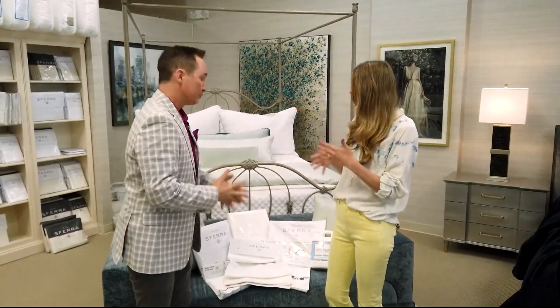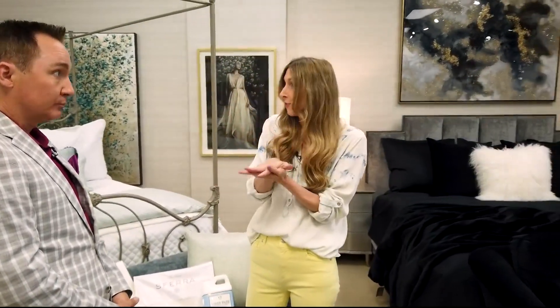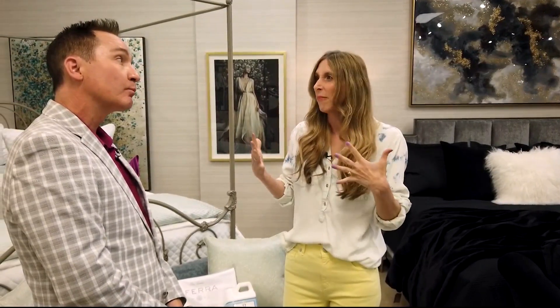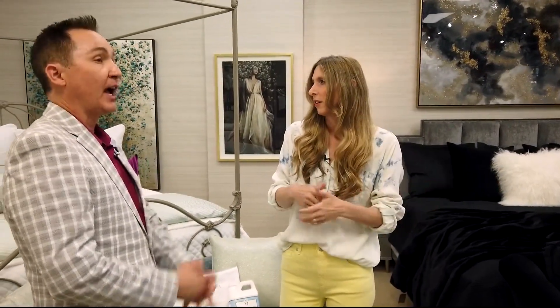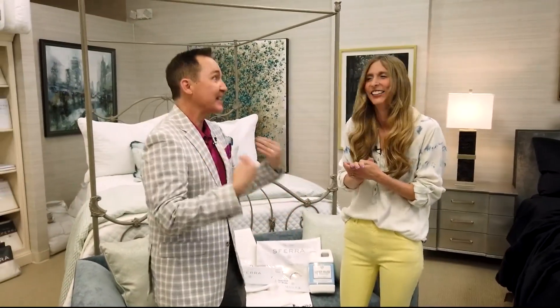Of course! So everyone sleeps differently, so we like to customize a bed just for our clients. Let me ask you: do you like to turn your thermostat down at night and cover up, get cozy? Or are you kind of hot in bed and throwing off the covers? I love a freezing cold bedroom with lots of covers.